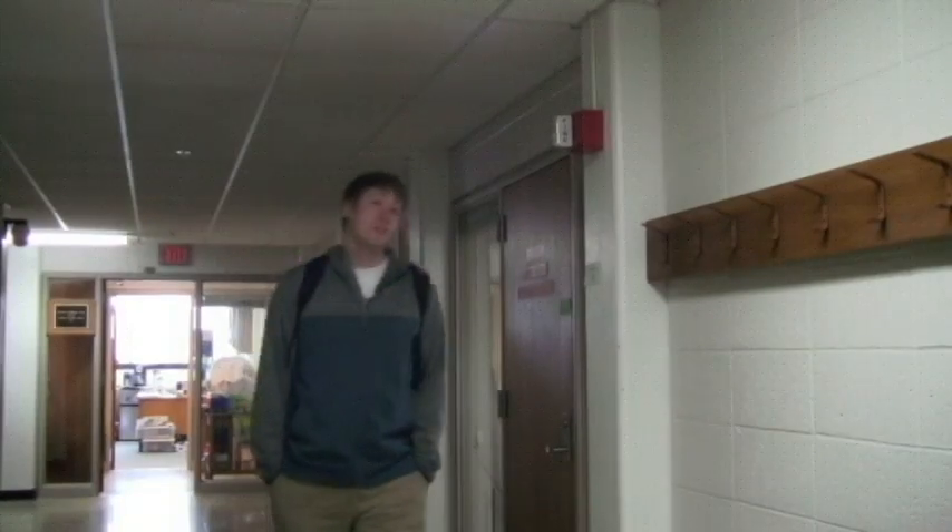Hey everybody, I'm Jamie and it's time for Chemistry Lab. Before we go in there, I want to run through a few things with you guys first. Before you go into lab, it's always smart to go online and look at the safety data sheets for all the chemicals and compounds used. That way you know how to handle them properly.